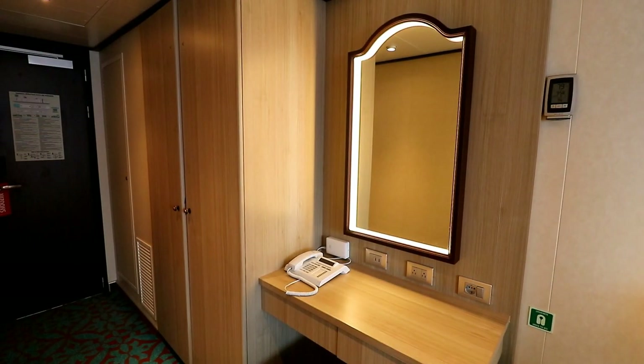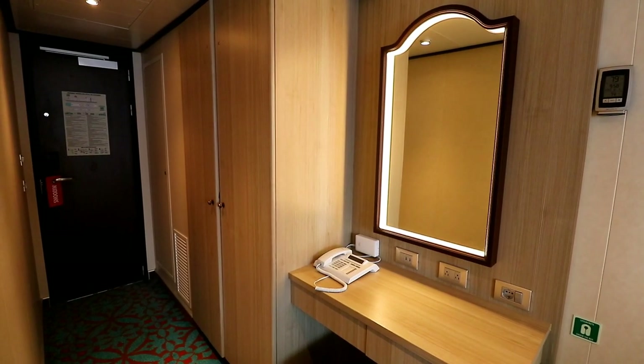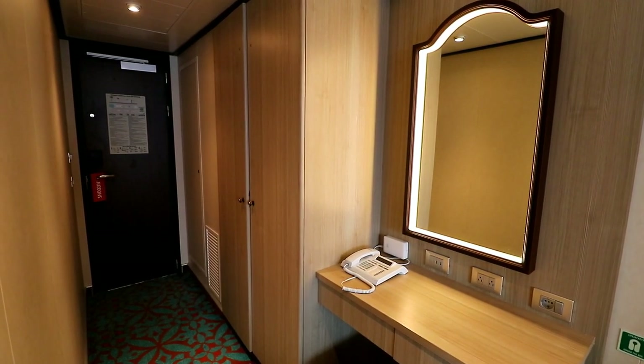Here's a look at the desk area. There are two USB charging ports at the desk, two American-style electrical outlets, and one European-style electrical outlet. And to the left of the desk is the problem.